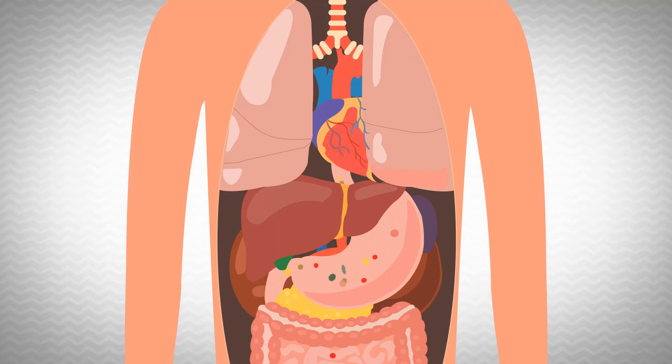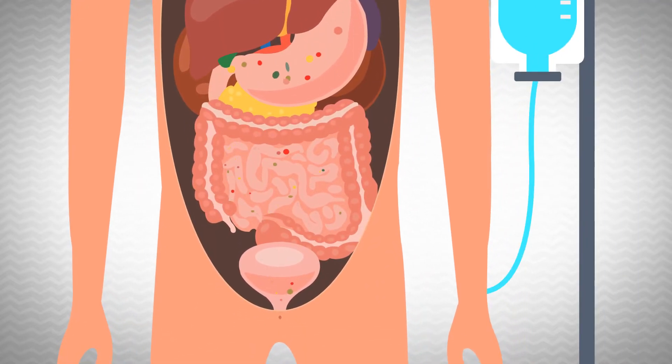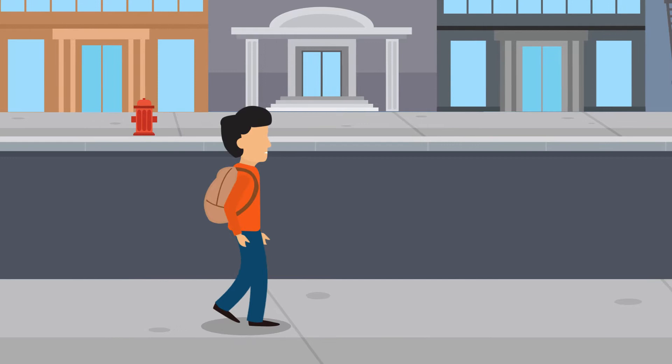If you're living with short bowel syndrome, Crohn's disease, or other malabsorption disorders, you know how frustrating it is having to constantly receive parenteral nutrition therapy just to get the nutrition your body needs. Sometimes it can feel like you're having to go through life attached to an IV bag.